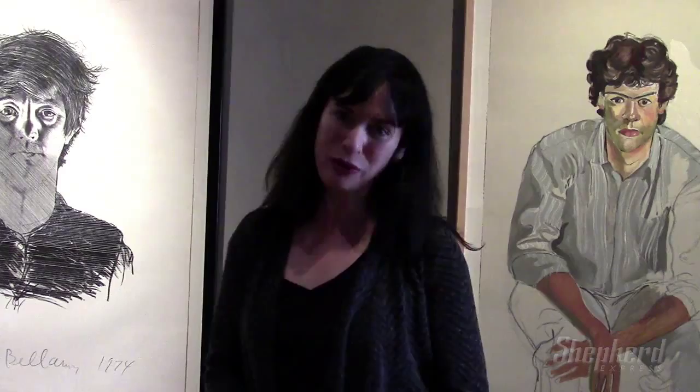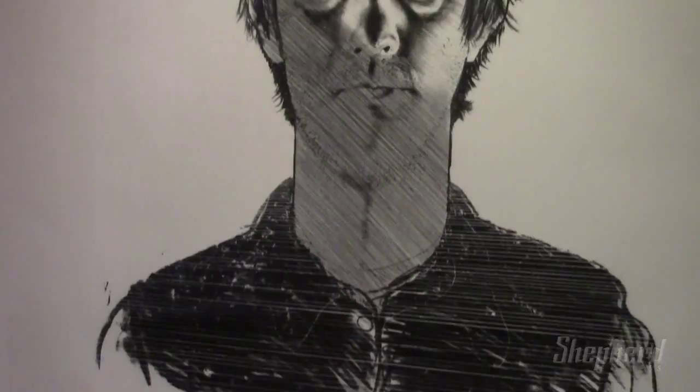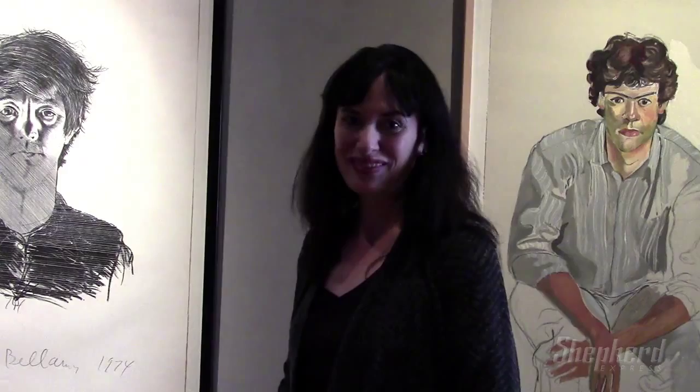Large-scale prints are also on view in this exhibition. We have wonderful examples here by Alice Neel and also a piece by Alfred Leslie, whose work you might remember from the recent exhibition called 'The Killing Cycle' that was shown at the Hagerty Museum. This is a chance to revisit Alfred Leslie's work in print form.